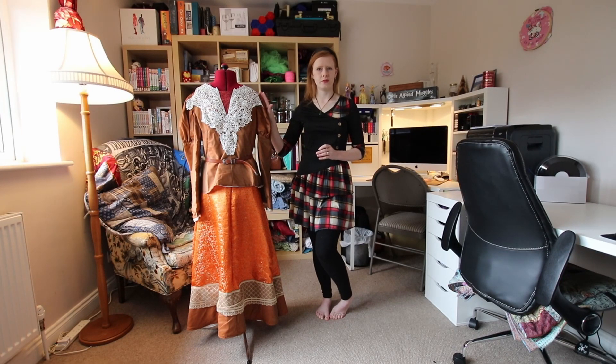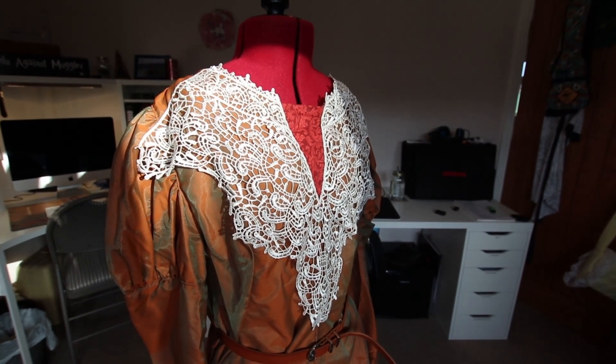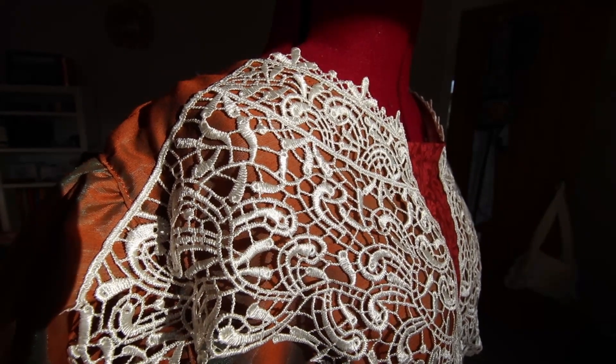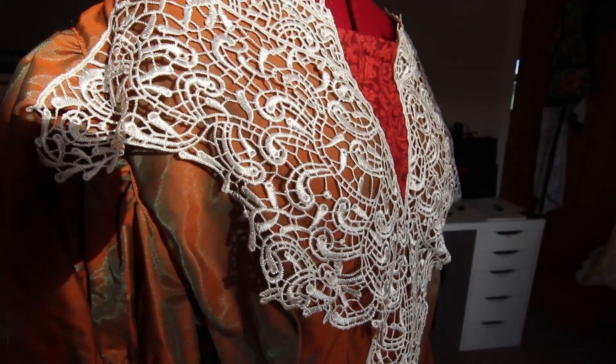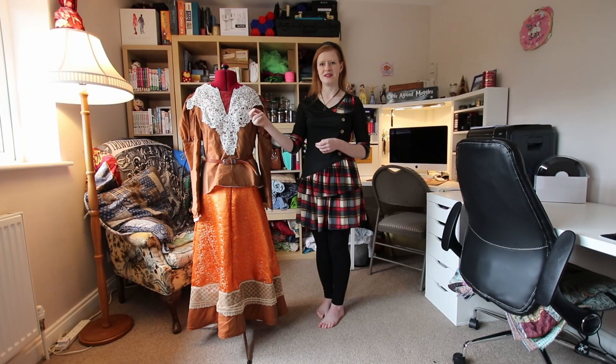Next, we have this wonderful applique I ordered off AliExpress. This was the first sewing supply I ever ordered off AliExpress, and to be honest, I was surprised when it arrived at just how high the quality was. To attach it to the shirt, I decided to hand-stitch it on rather than machine-stitch it, simply so that I didn't have to go all the way around the outside, and instead just use some smart points, meaning that there are gaps where I can stick my finger under.